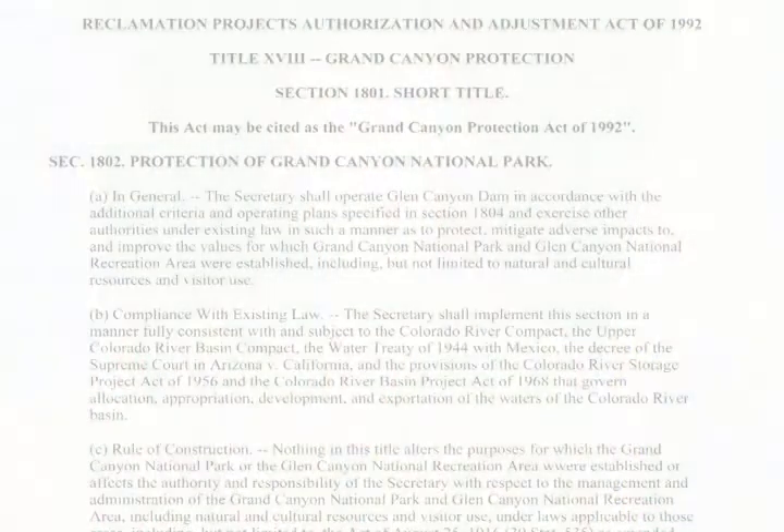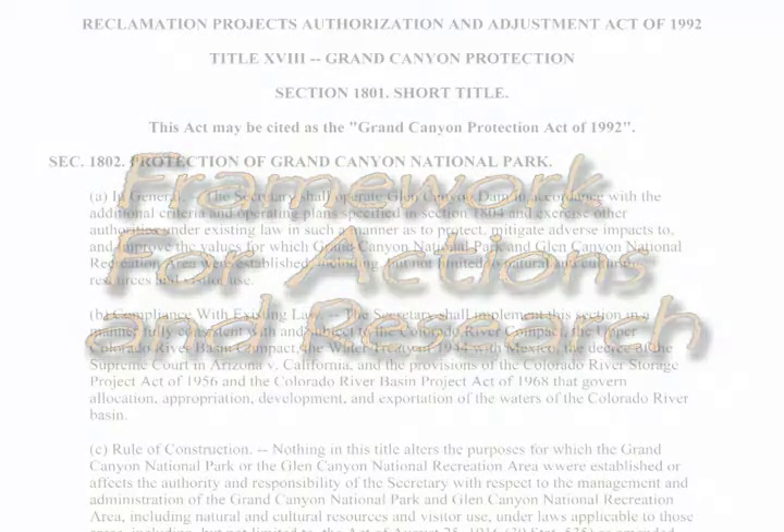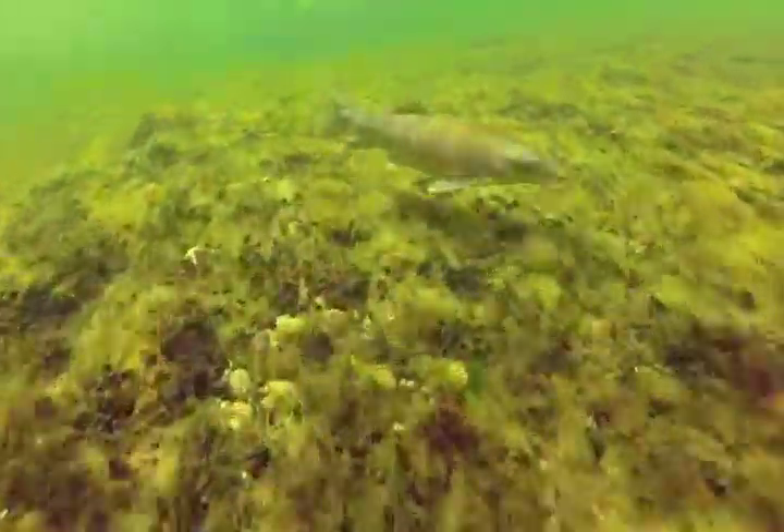This year, we completed two important efforts that represent real milestones in the history of the river. The first is a program that provides a framework for actions and research to protect endangered native fish in the Colorado River downstream of the dam. Protecting the native fish includes disadvantaging or removing non-native fish that prey on the natives, so the program includes a lot of detail about exactly how we're going to do that.